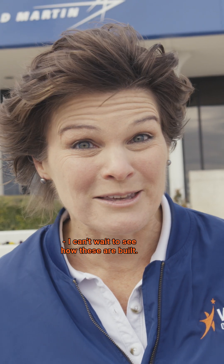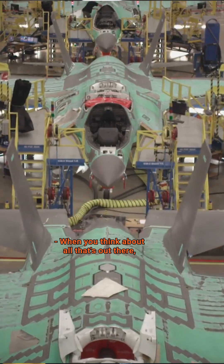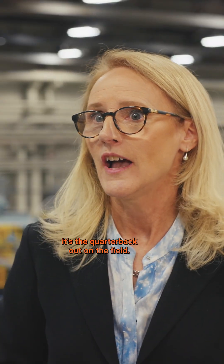I can't wait to see how these are built. The production system is set in place in this most powerful building in the world. When you think about all that's out there, the F-35 is the central node in that — it's the quarterback out on the field.